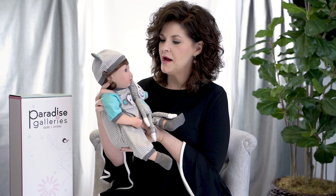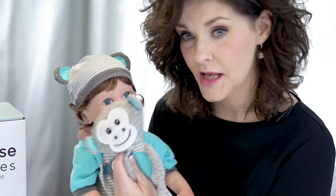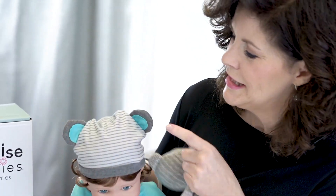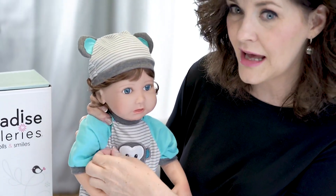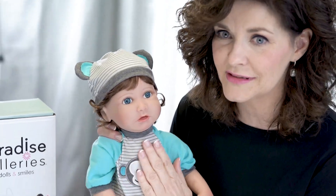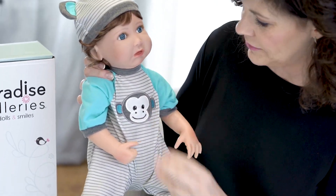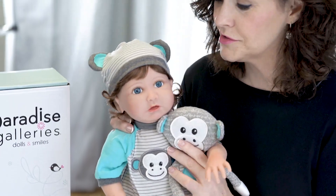Finding a cute baby boy is no easy task and Paradise Galleries hit this one out of the park. He is so cute. Let me show you some of the details. From head to toe this little guy is monkey business — up here with his little monkey ears. Coming down, you've got a full-on applique, the kind you'd put on a jacket — style and quality — and this is his adorable monkey with a hand-knit finish, top quality. These two are partners in crime and up to a little bit of monkey business, I think.